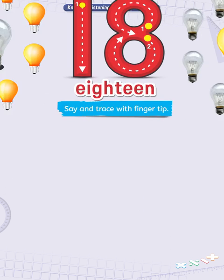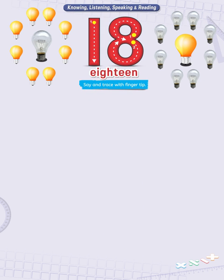What do you see on this page? You are right — electric bulbs. Count them. How many of them are there in the picture? Start counting from left to right. Wow, you are right. They are 18.